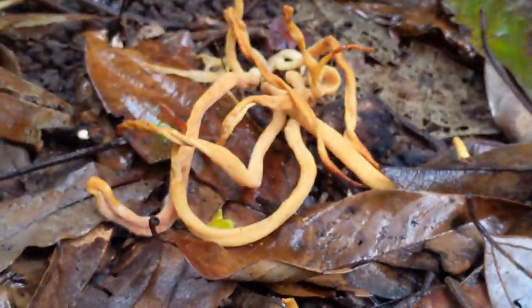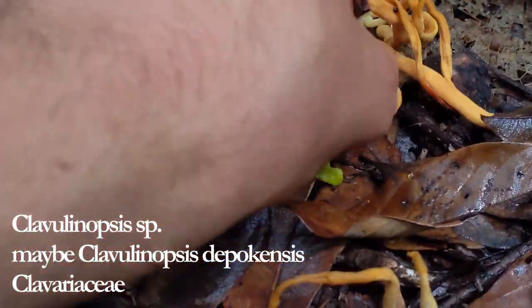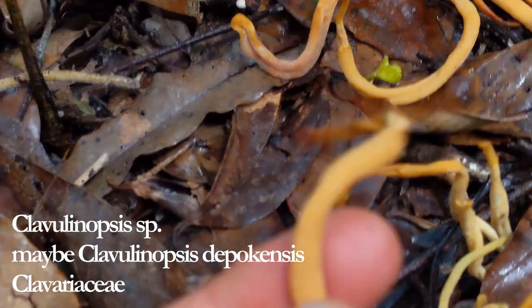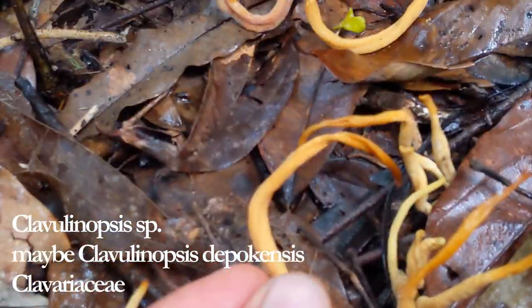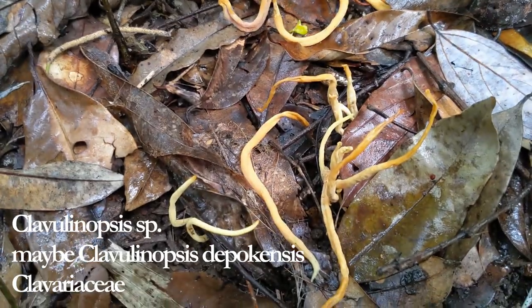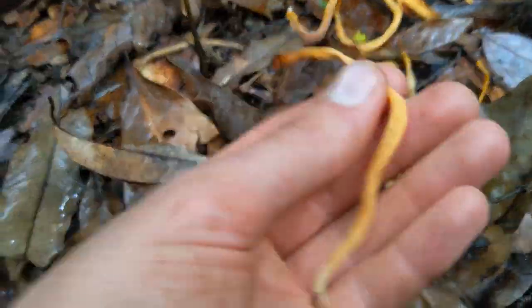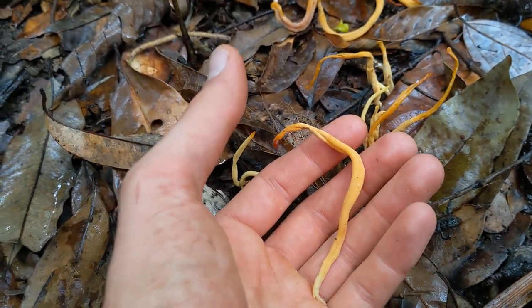This is some kind of Clavulinopsis — I really don't know. It's a bit weathered and freaky looking. Another weird coral-like genus.